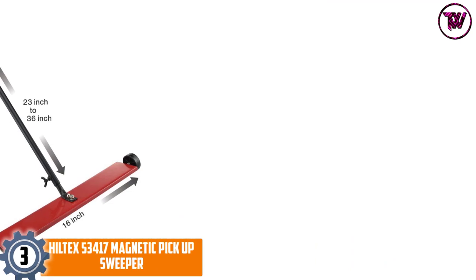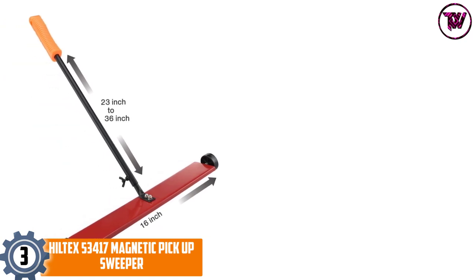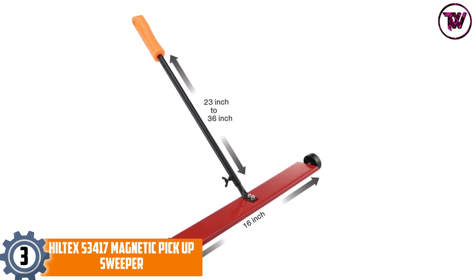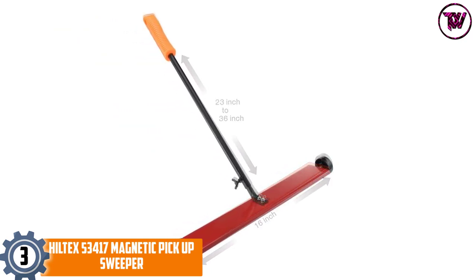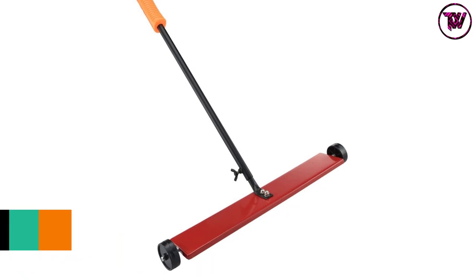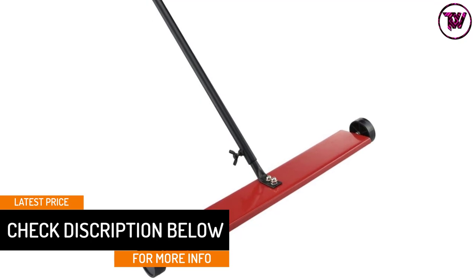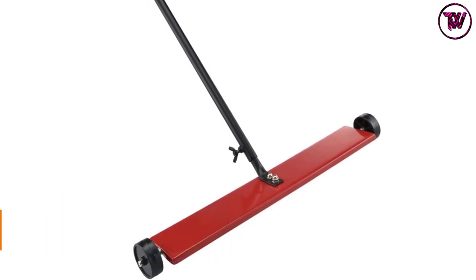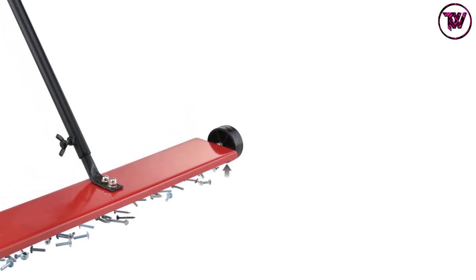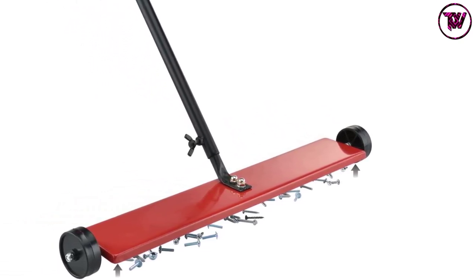At number 3: the Hilltex 53417 Magnetic Pickup Sweeper. This is one of the most unique products in this list. This magnetic sweeper has a thin and sleek design, nonetheless the magnet it uses is powerful enough to pick up large nails, screws and other metal debris easily. Due to its ergonomic design, you will have no trouble storing it — you can easily hang it in a corner of your garage or storeroom. It also comes with two rubber wheels that help you roll the sweeper over the surface to clean it without hassle. Above all, the magnetic base is super strong, so you can be completely sure about efficient cleanup.